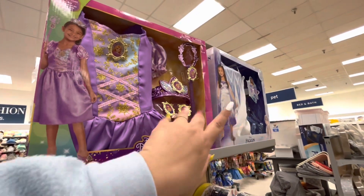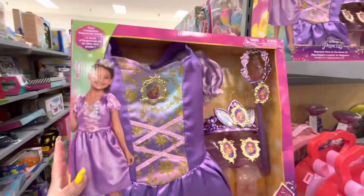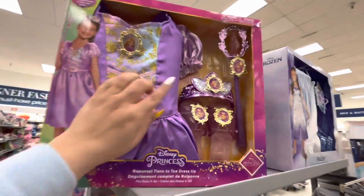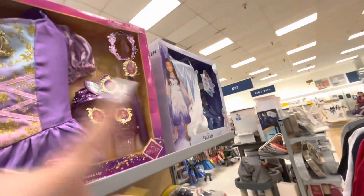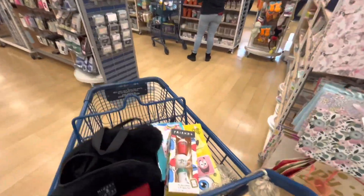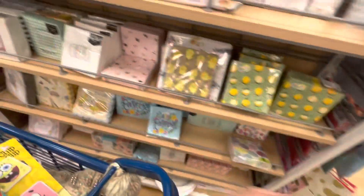They have little girl costume sets — $20, which is good because Halloween everything is so expensive and hard to find, and this comes with all the accessories. They have the Frozen one too — your little girls, buy it now! All right friends, I'm walking to the checkout lane now.